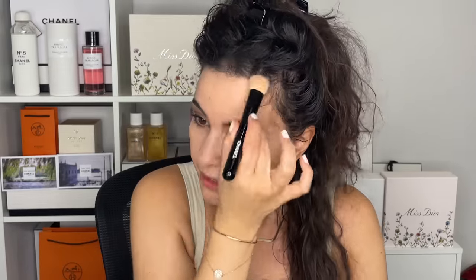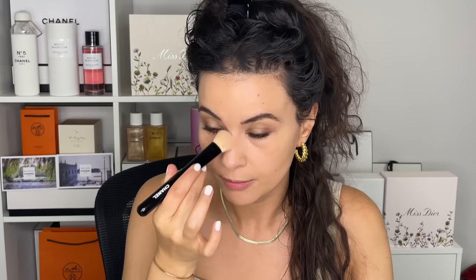Now, I don't know if this is currently available in the US — I'm in Montreal. So I will provide links for you, but I'm also going to give you Julia, the counter manager at Chanel Montreal. I'll give you her contact information because they have it at the counter, so feel free to reach out to her.